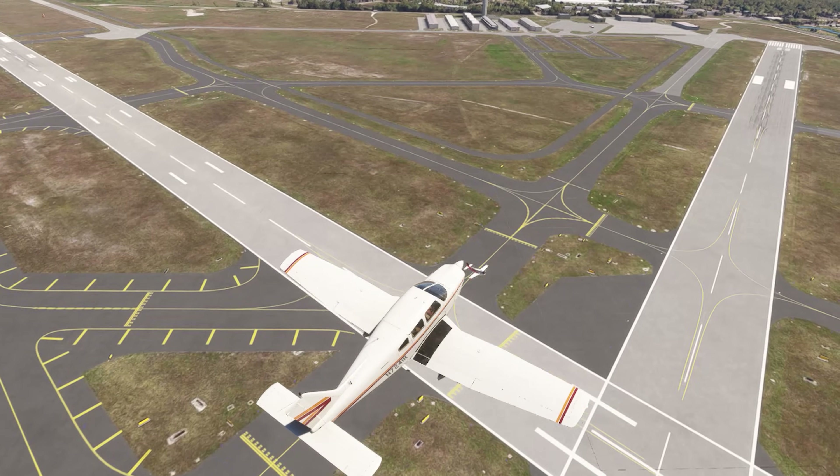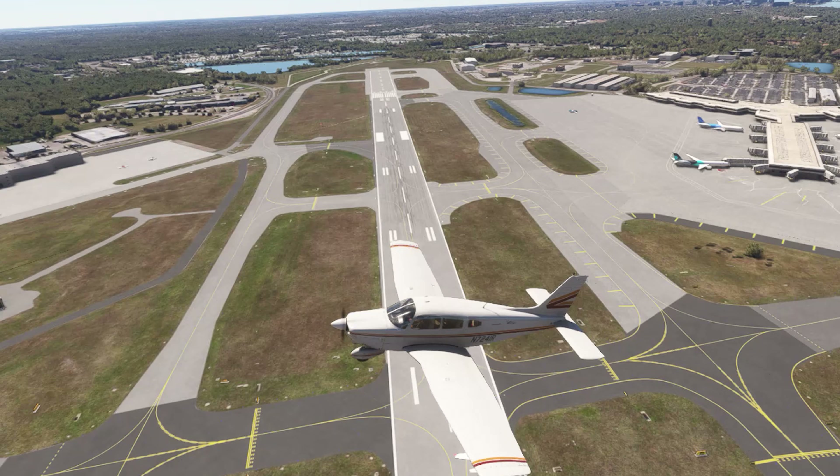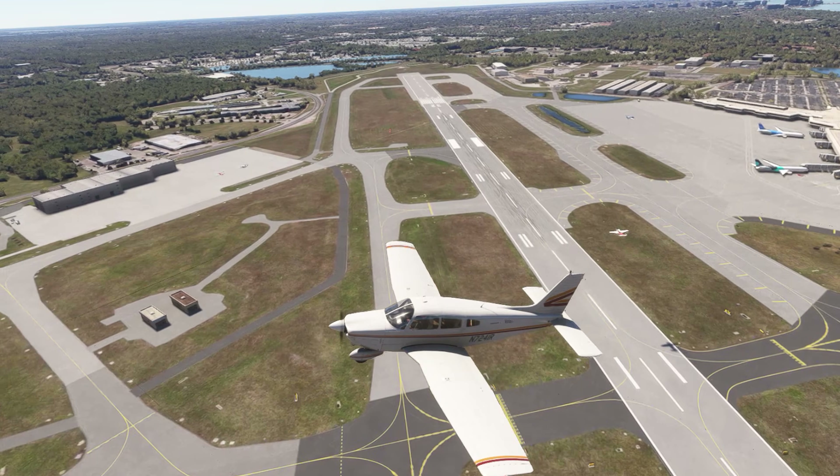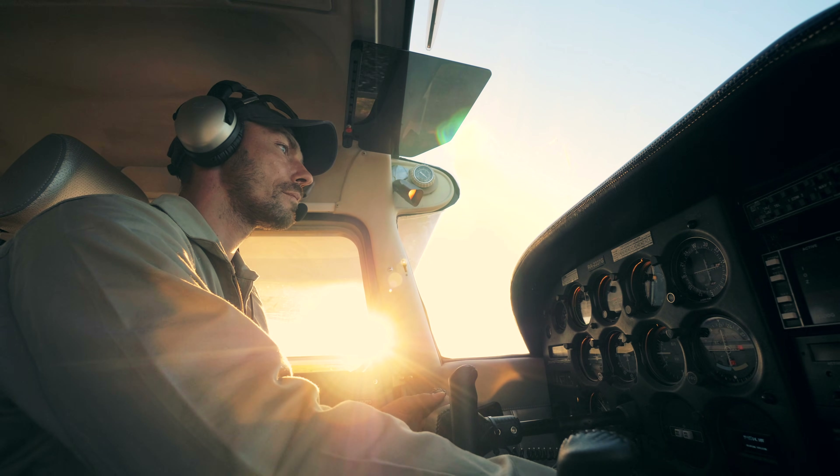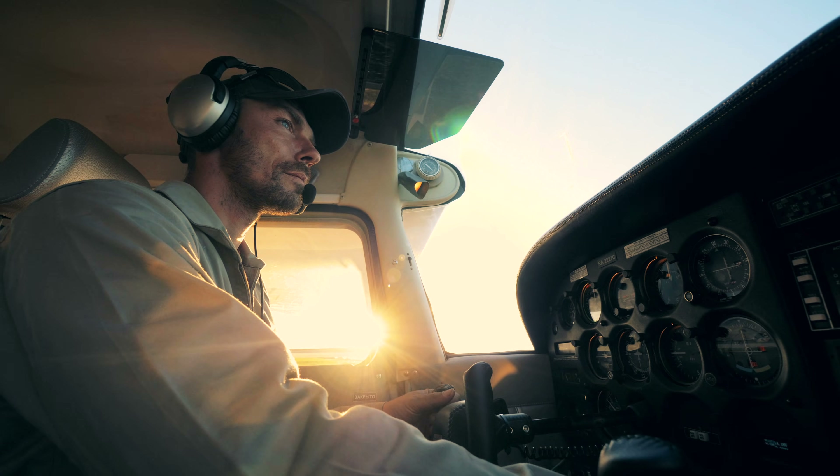These were not the only instances of aircraft instructed to line up and wait then starting their takeoff roll. There were 50 such events in 2023, with operators ranging from light general aviation aircraft to air carrier jets with two pilots.